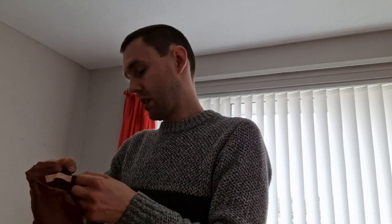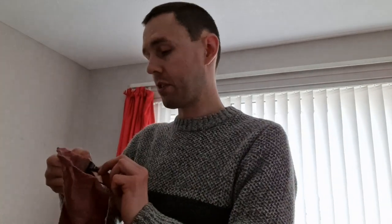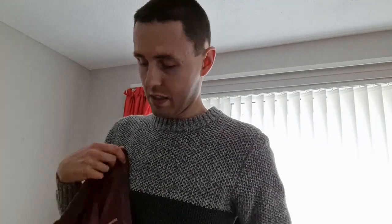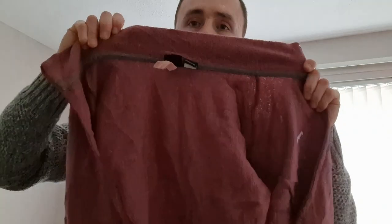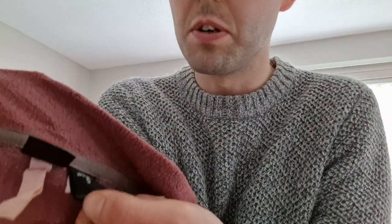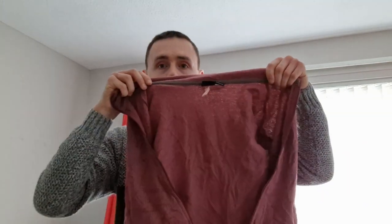This next one is a women's small Patagonia Synchilla fleece, full zip, in a lilac color. There's the back and the inside — everything looks good. There's the label — Patagonia Synchilla, women's size small. Pretty happy with that.